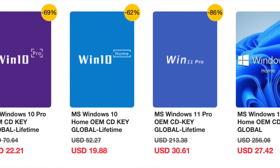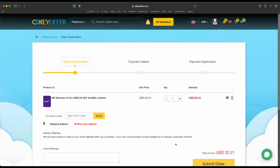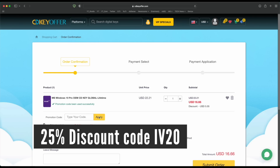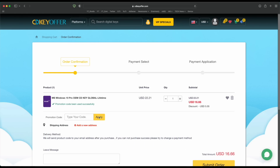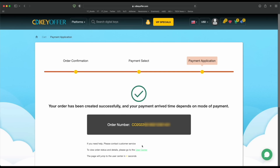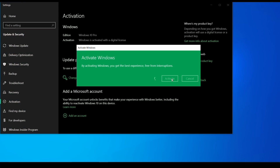Buy your Windows 10 or 11 key for less from cdkeyoffer.com at the link in the description below. Use code IV20 to get a 25% discount that brings the price down to as low as $16. You can securely check out with PayPal and receive your Windows key in minutes, ready to be activated on your PC. Now, back to the video.